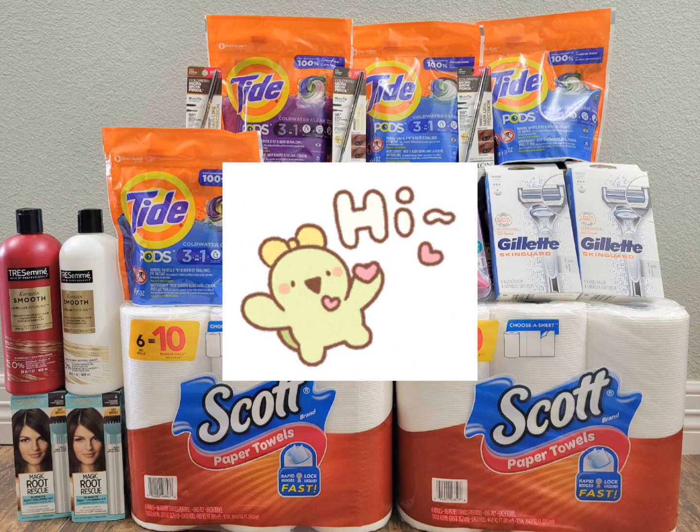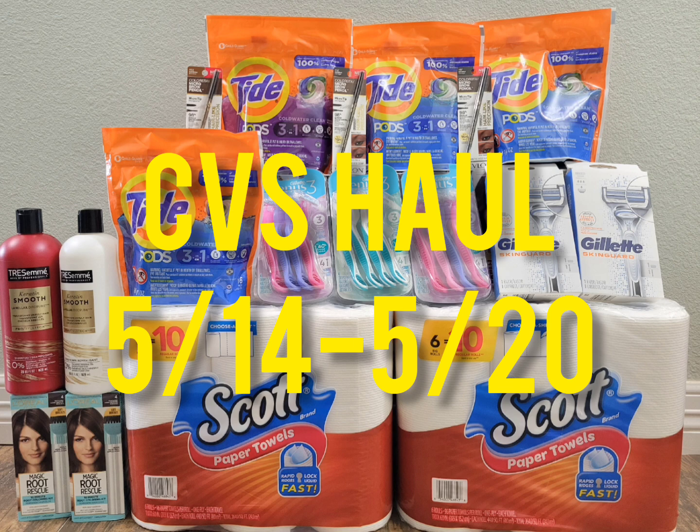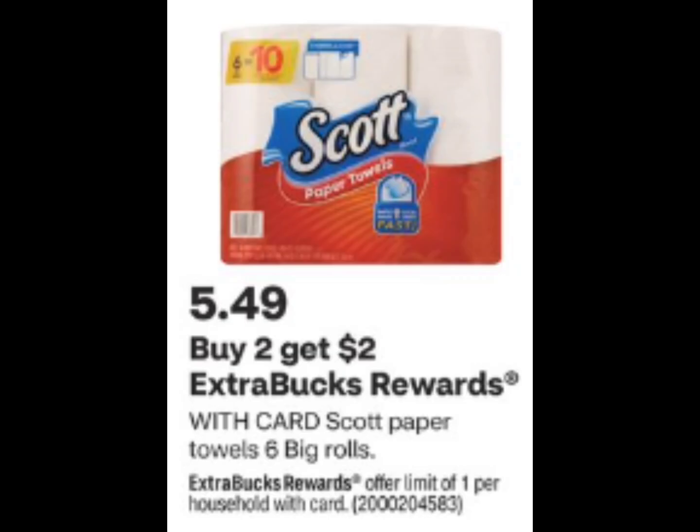Hello everyone, welcome back to CC Star Couponer, or welcome if you are new to my channel. I hope you're doing well whenever you're watching, and I hope you guys had an awesome Mother's Day yesterday because you all deserve it. In this video I'm just going to share my CVS haul for this week. You can do this deal until May 20th. There's a lot of amazing deals.